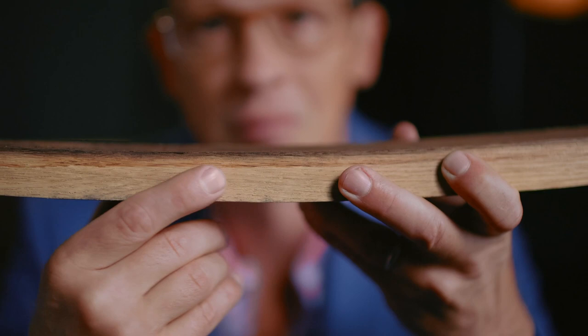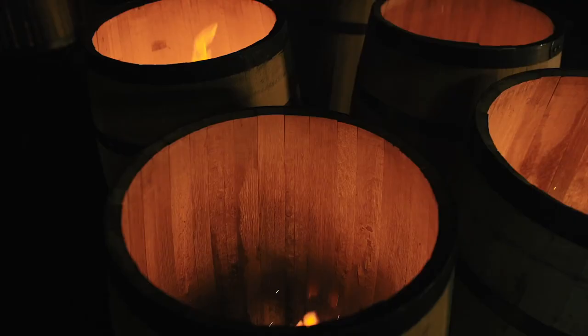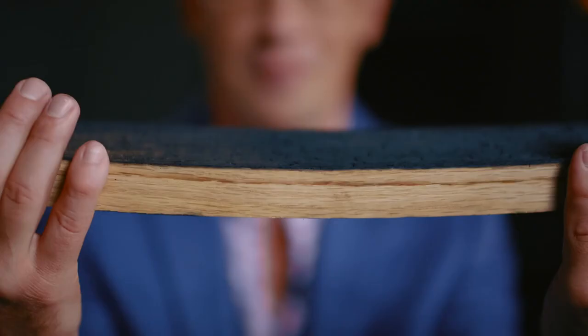After construction, the barrel is toasted and charred. On this stave you can see the toasting is a dark layer of wood. Chemical reactions develop here that enhance it with flavors, especially caramel, vanilla, and spice.